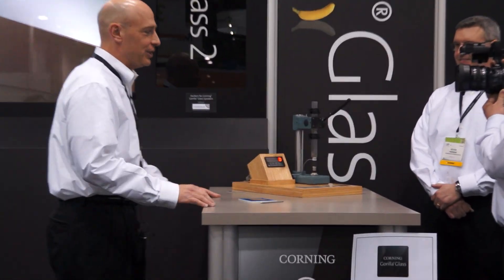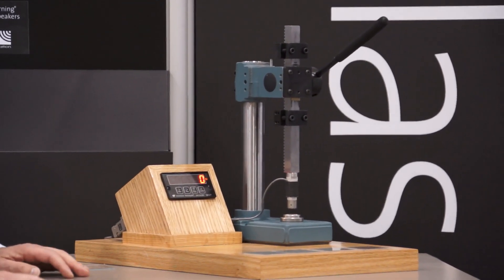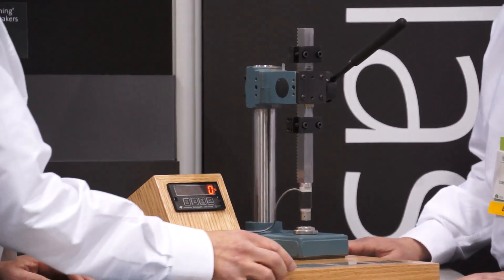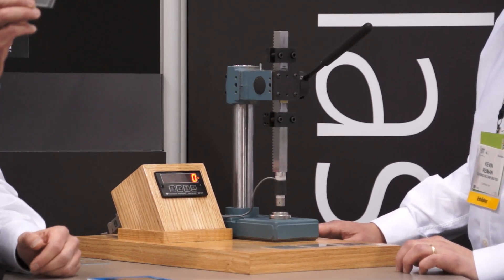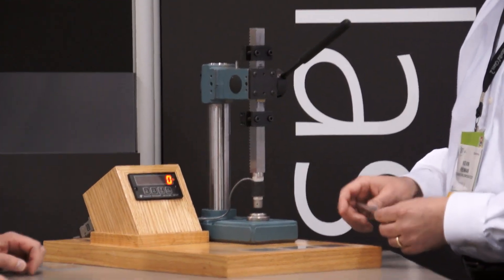Let's take a look at another demonstration. We've got a ring-on-ring surface strength test. We're going to be measuring the amounts of force to break some pieces of glass. Kevin's going to help out. All of these glass samples have been abraded on the backside to help simulate everyday use. Non-strengthened soda lime, 1.1 millimeter thick.